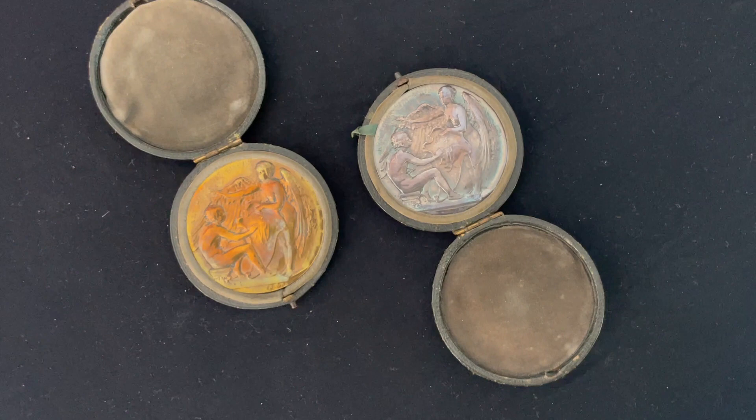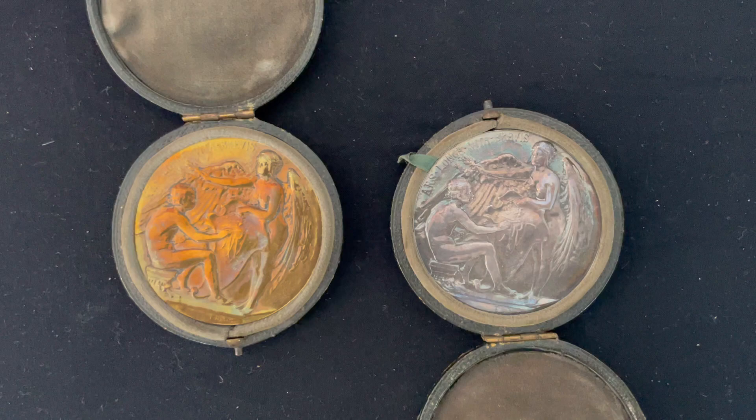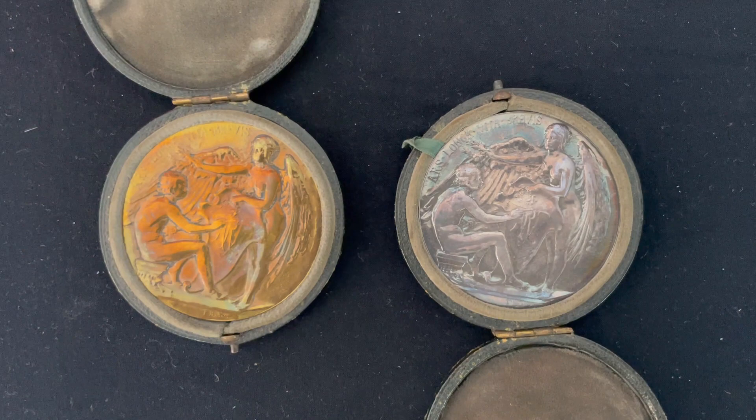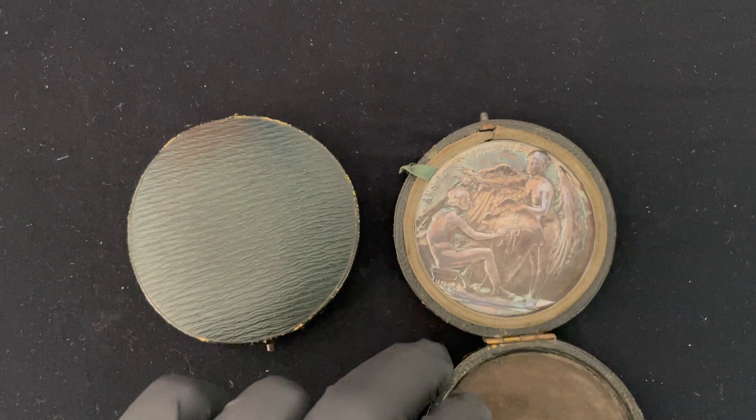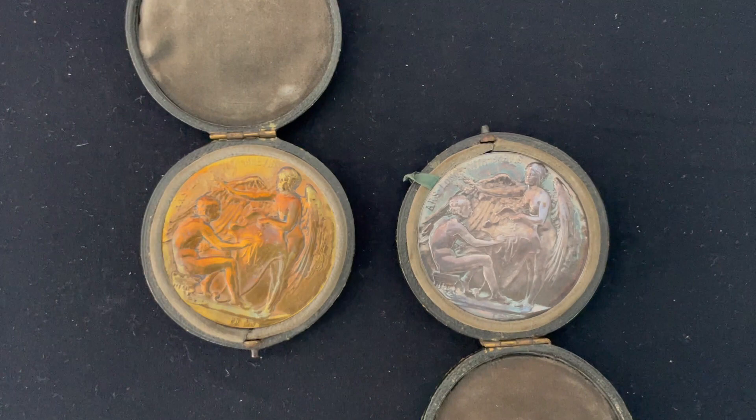These may be two of the most remarkable metals I've ever come across in my life in terms of toning and spectacular artwork. They're very old — from 1893 — and they're in their original cases, both of them flawless cases, which enabled them to develop these phenomenal natural toning.